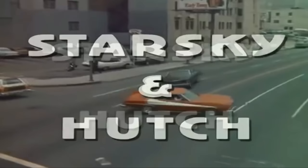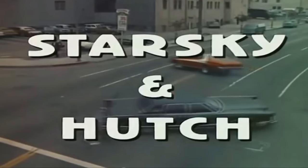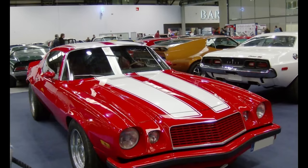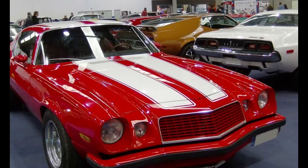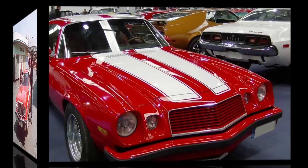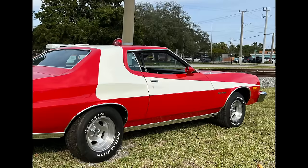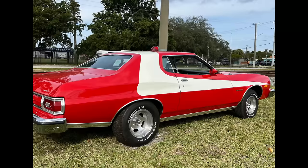1975 through 1976 Grand Torinos were used in the popular Spelling-Goldberg Productions TV series Starsky & Hutch. The producers needed a flashy specialty car for the main characters to drive. Producers had originally wanted a Camaro, but since Ford was the fleet supplier for on-screen cars through their studio TV car loan program, it was decided that a bright red 1975 Grand Torino two-door would be the vehicle of choice. To make the Torino less mundane, a large white vector stripe was added. Aluminum five-slot mag wheels and larger rear tires replaced the stock wheels and tires, and air shocks were added to give the car an aggressive stance.